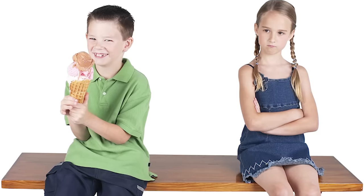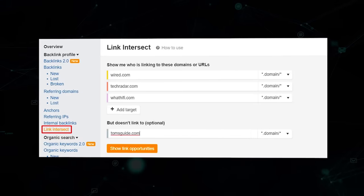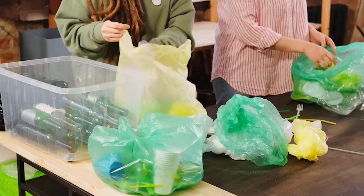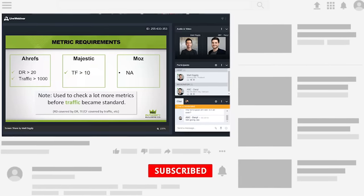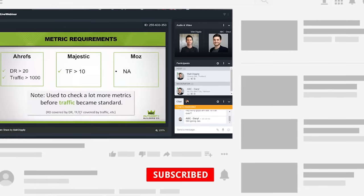Our client was definitely under-optimized, so starting a link building campaign with target anchor text in mind was the play. To start this campaign, we began looking at the links our competitors have that we didn't. Ahrefs' Link Intersect tool makes this super easy — you put in your competitors at the top, then your site at the bottom, and it dumps out all the sites that link to your competitors but not you. Sort through them to figure out which links you want. At the very least, get links from sites with at least 500 traffic per month — 1,000 is better.